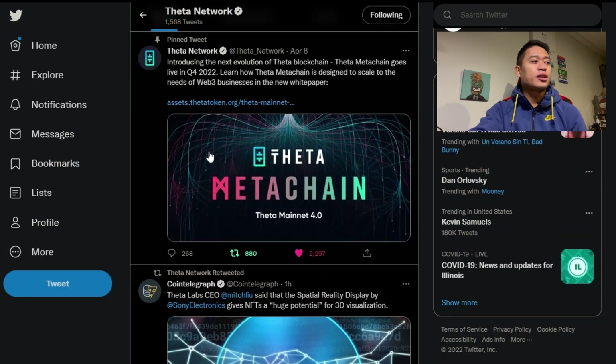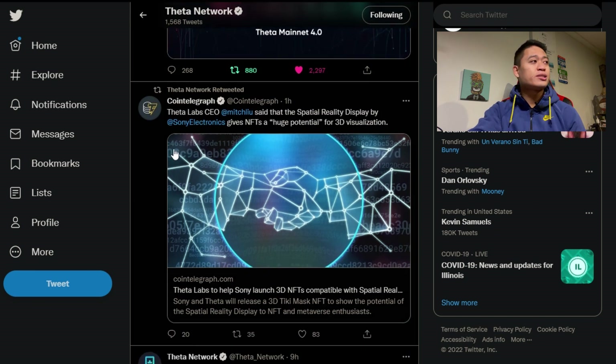Diving into this video, we're going to look into important tweets by Theta Network themselves to show that more updates are coming along for the project. Going on Theta Network's Twitter account, on their most recent tweet we can see that CoinTelegraph reported Theta Labs CEO Mitch Lu said that the Spatial Reality Display by Sony Electronics gives NFTs a huge potential for 3D visualization.